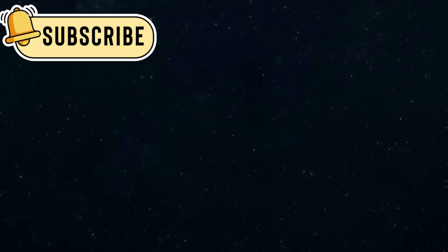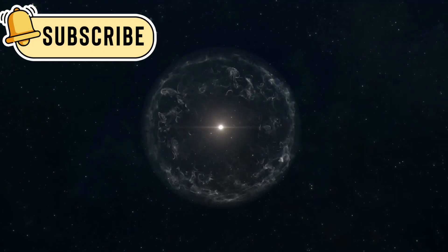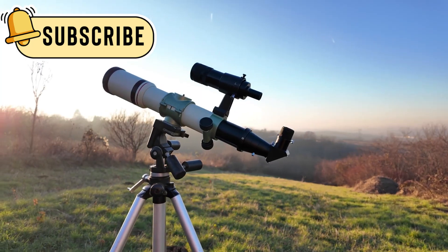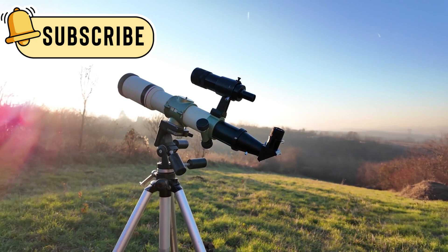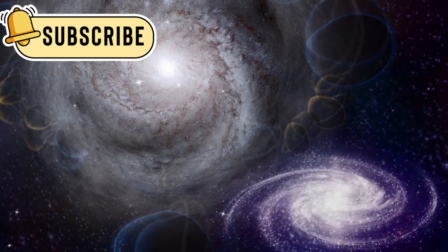It helps scientists understand how stars, planets, and galaxies formed billions of years ago. JWST doesn't only study things close to us in space — it also looks at very distant galaxies and planets far beyond our solar system.